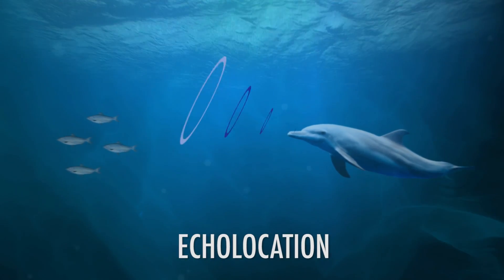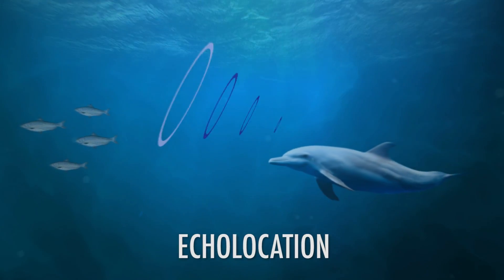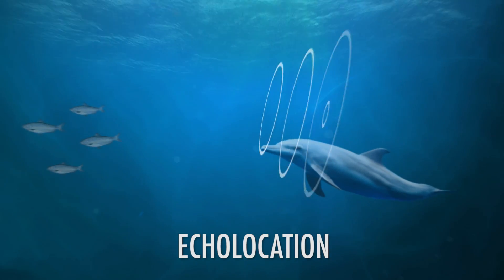My latest project, presented here at the Acoustical Society of America, looked at how bottlenose dolphins direct their sonar signals away from the target that they're interested in — and that actually helps them get more information about where that target is located.